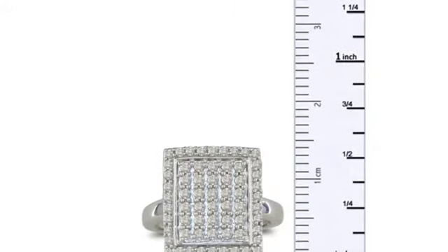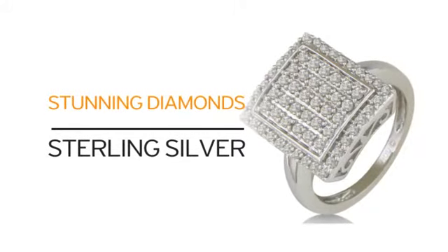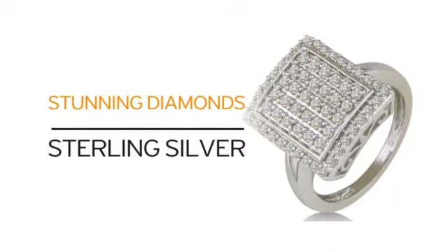Just look at what you get! Solid sterling silver and our beautiful diamonds. What more can you ask for?